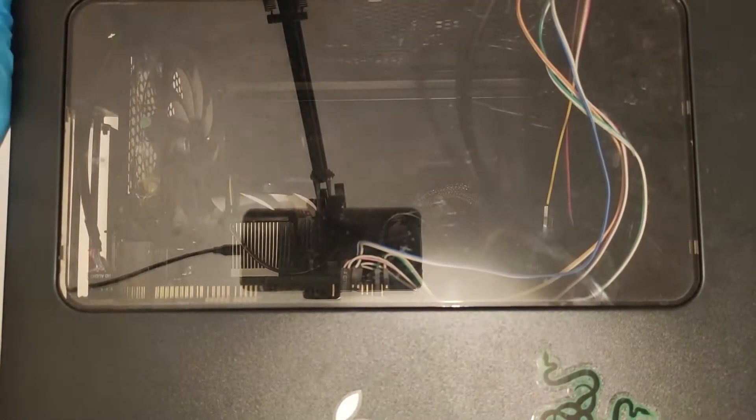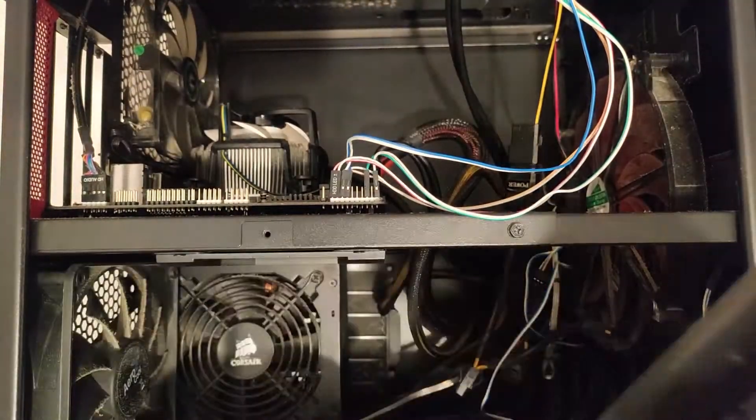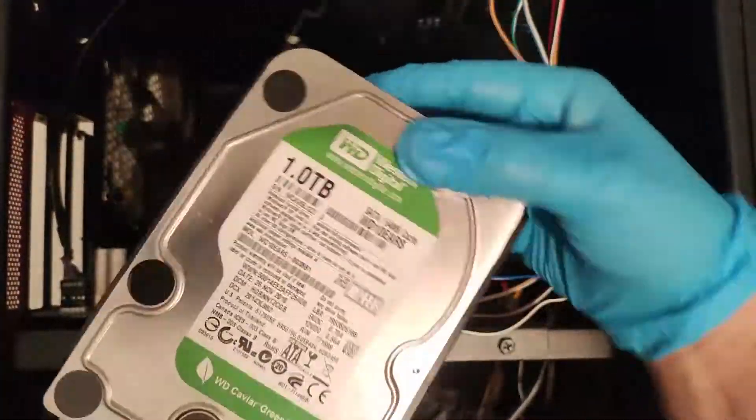On this channel, last I checked, I usually build PCs, so why am I doing the exact opposite of that? Well, I've purchased this supposed i5 3rd gen for a decent price, complete apart from the RAM, and the seller assures me that it does indeed work.